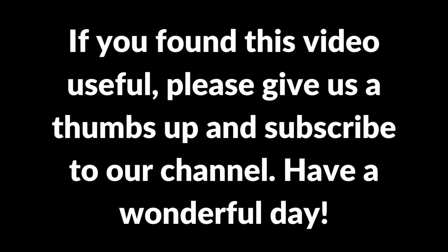If you found this video useful, please give us a thumbs up and subscribe to our channel. Have a wonderful day.